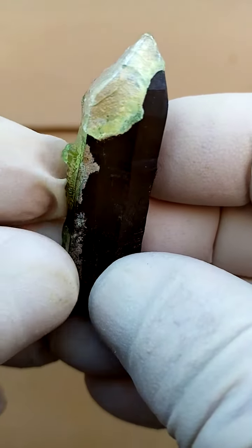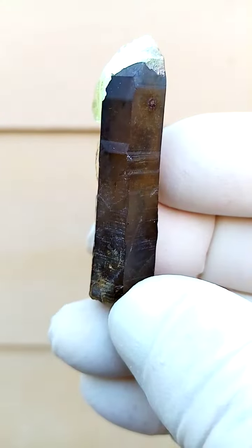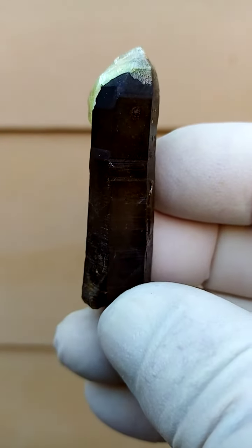From the Erongo Mountain, Namibia, which would be just outside Usakos-Karibib, almost in central Namibia, just a little bit west of Omaruru.